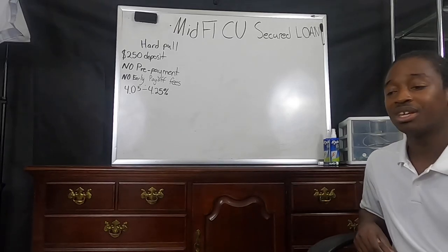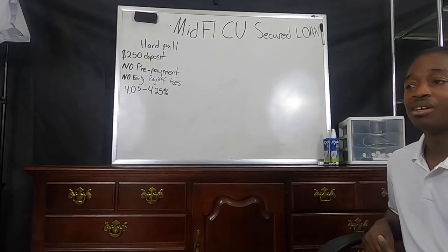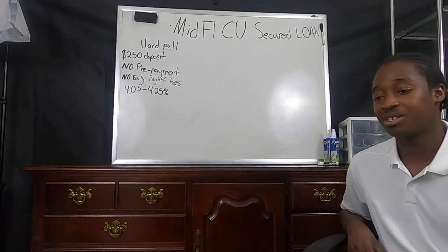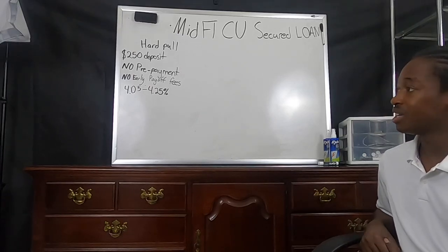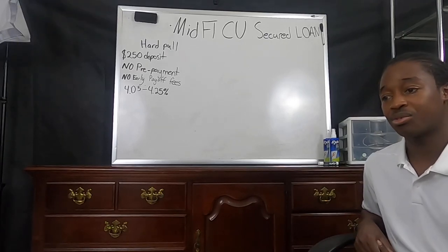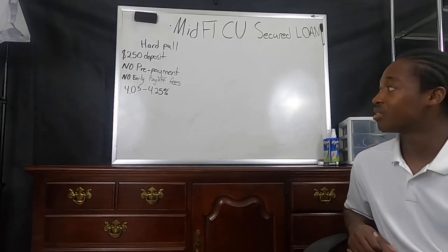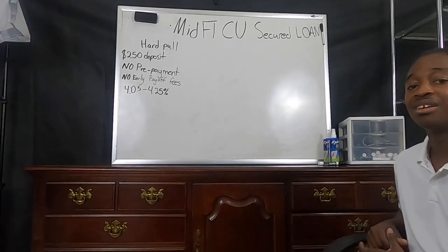Those funds will be made right back available to you, and you will have monthly payments on the loan every month. This loan does not offer prepayment push-out, so if you do pay early, it will not push out your next payment date — it would just apply as an extra payment toward the principal.